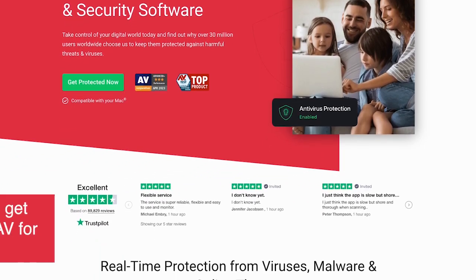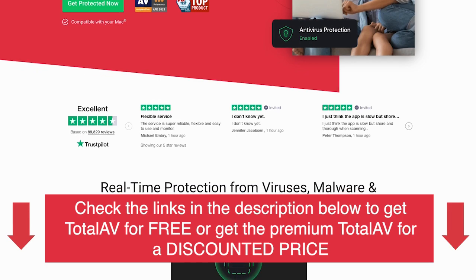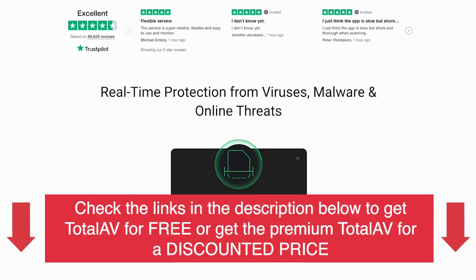Before anything else, make sure to check out the links in the description below to get TotalAV for free or get the premium TotalAV for a discounted price.